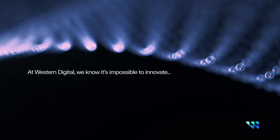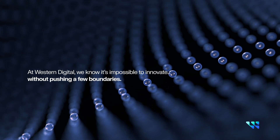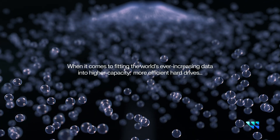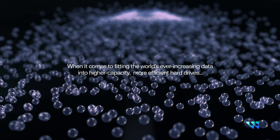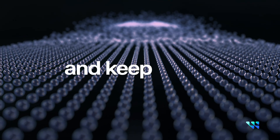At Western Digital, we know it's impossible to innovate without pushing a few boundaries, which is why when it comes to fitting the world's ever-increasing data into higher capacity, more efficient hard drives, we hit the limit and keep going.